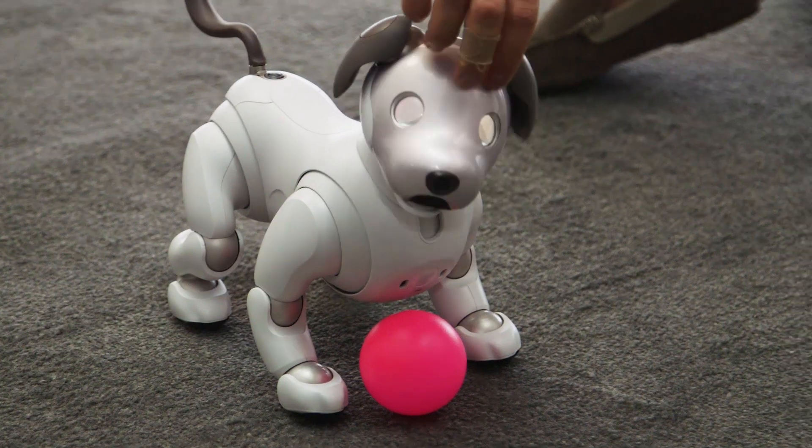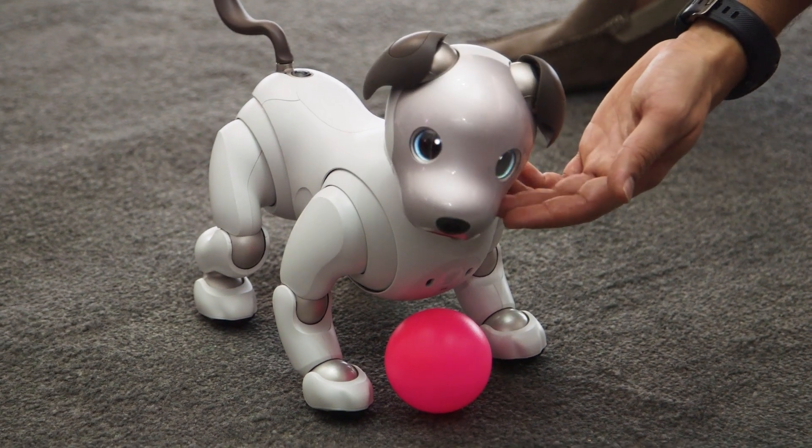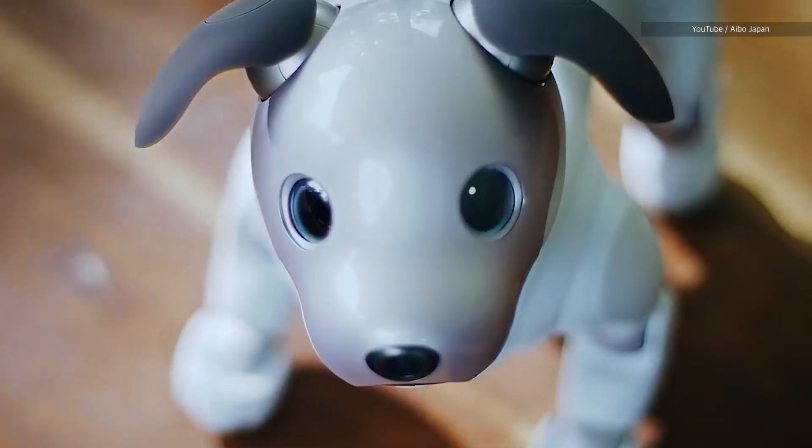Obviously, 20 years is a lot of time in tech, and the next-generation AIBO is so much smarter than the original, not to mention those cute OLED eyes. The whole design of the dog is now much cuter — it's more like a puppy. It's got rounder edges, it's softer, and it looks almost cartoonish.